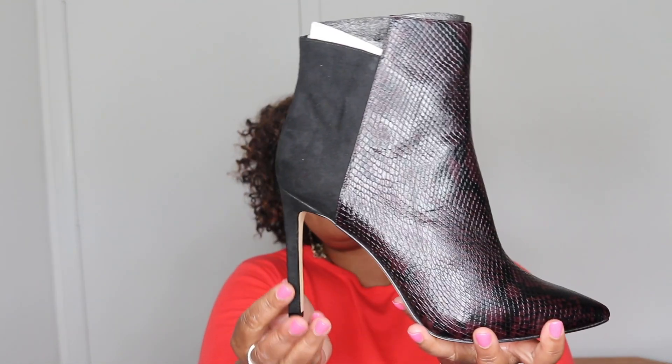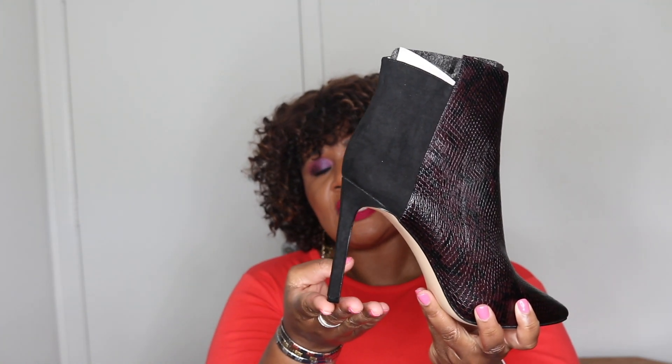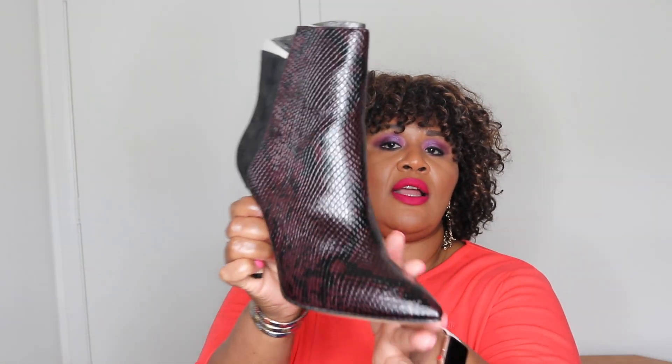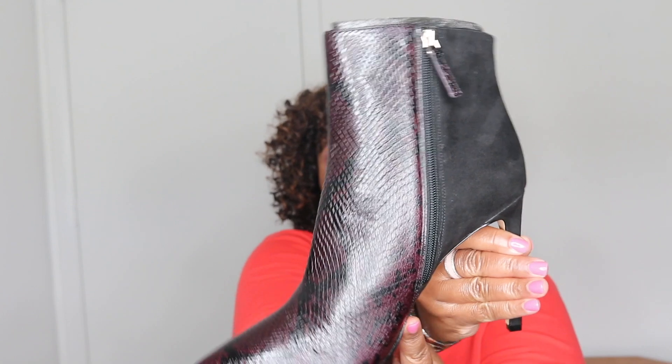Here we have the first box — Nine West — and these are all boots. Even though I'm 5'11½", I'm more comfortable in heels than I am in flats. And here is the first boot. Gorgeous, gorgeous suede back, 4-inch heel, and a beautiful sort of snakeskin leather. It is absolutely stunning. Such a gorgeous boot.